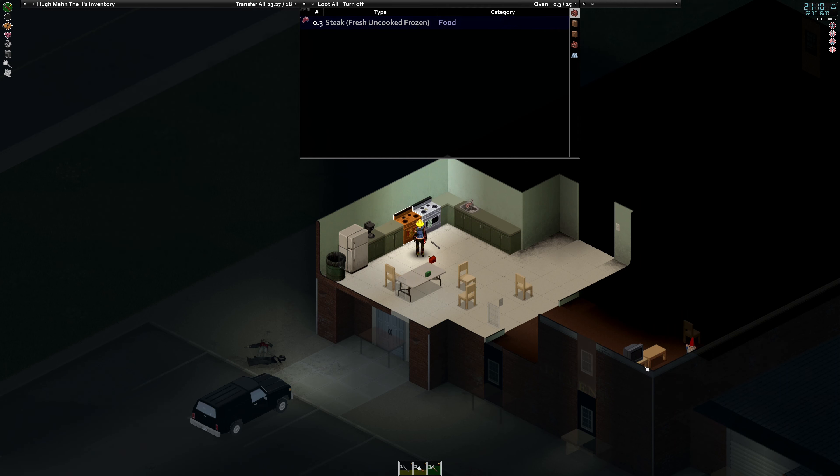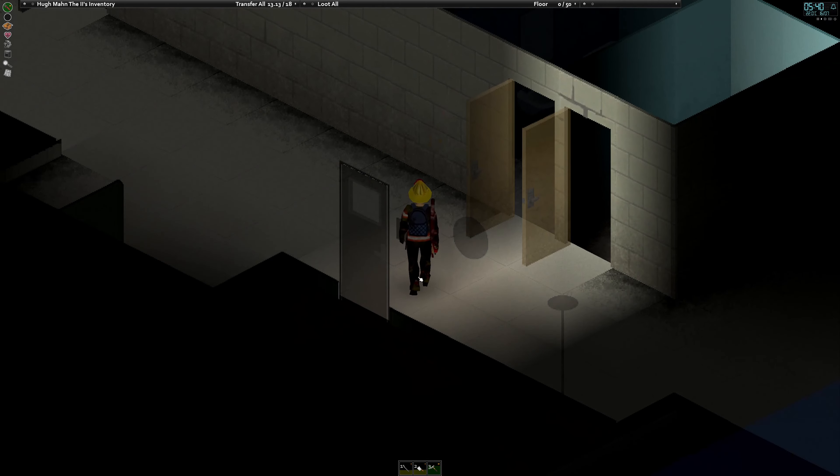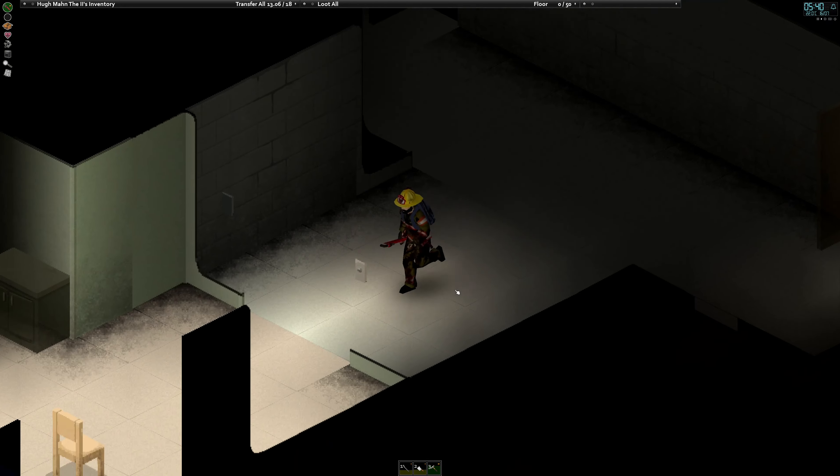I'll wait for this food to cook, then probably read a book before I go to bed so I don't wake up really early again, and be back with you guys in the morning. That alarm going off means we're back here in the morning — I actually slept through the night for once.